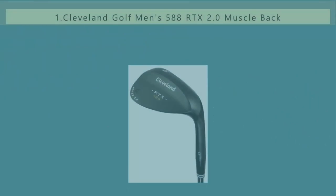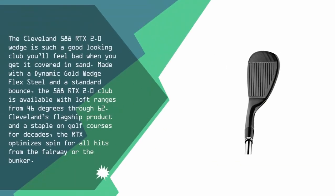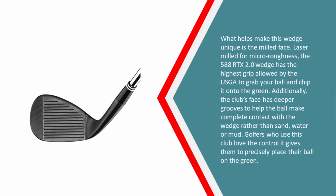Coming in at number one, the Cleveland 588 RTX 2.0 wedge is again highlighted as a top choice. Made with a dynamic gold wedge flex steel and a standard bounce, it is available with loft ranges from 46 degrees through 62. Cleveland's flagship product and a staple on golf courses for decades, the RTX optimizes spin for all hits from the fairway or the bunker, with a laser milled face for micro roughness.